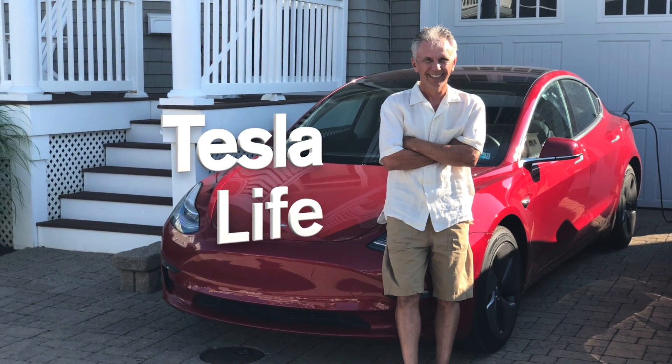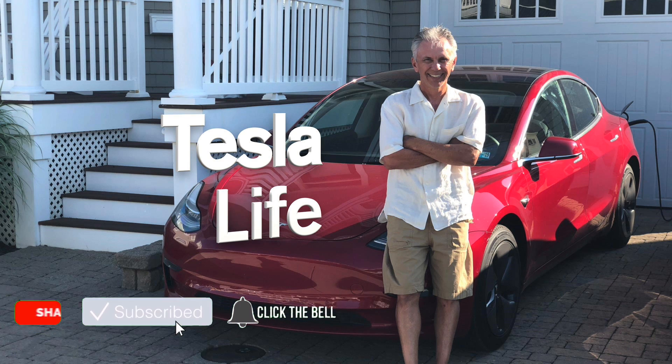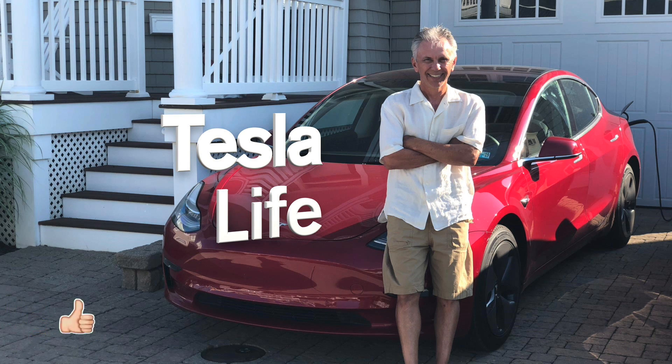Welcome to Tesla Life. If you like this video, please subscribe and share with your friends, and press that like button. Let me show you the new features of 2019.5.15.